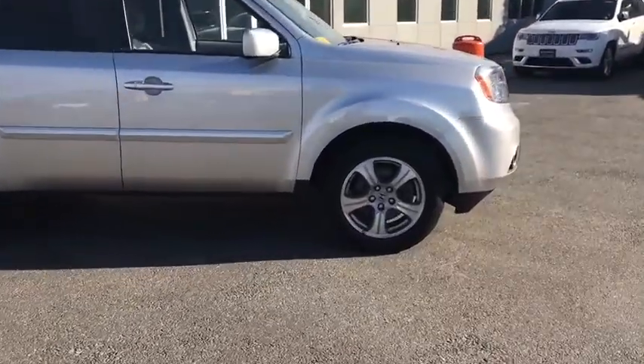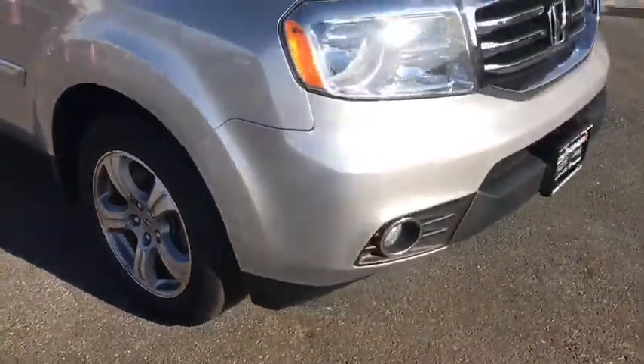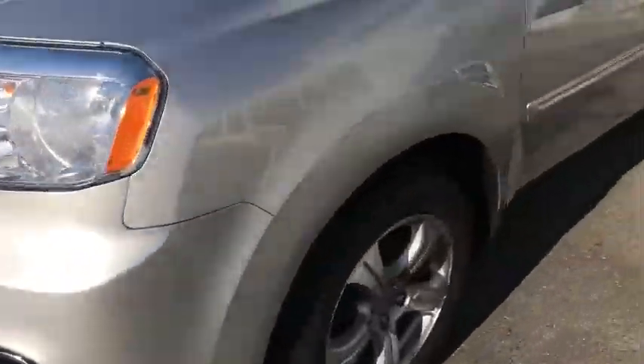Power steering. Cruise control. Hard disk drive media storage. Floor mats. Four-wheel drive. Four-wheel disc brakes. Aluminum wheels. Universal garage door opener.